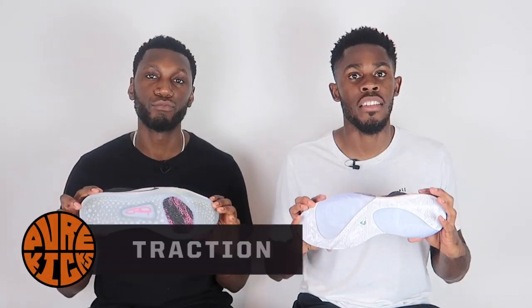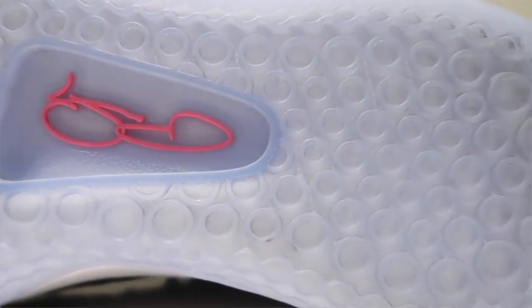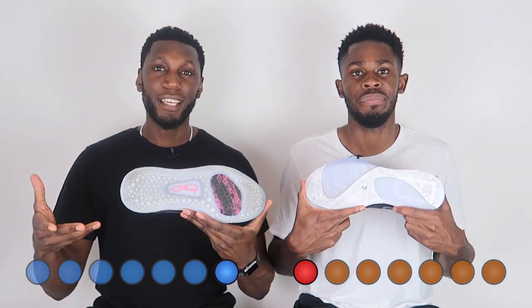Next up, talking about traction. If you haven't seen the performance reviews, watch them — they're amazing. We call this traction pattern the Rose Runner traction pattern, and the PG's the Octopus Suction traction pattern, and they both performed really well. The Octopus Suction earned its name — sticky, suction sticky. However, on the Freak 1 side, the traction did get the job done but we did suffer from some dust collection, which is a bit of a shame. On clean courts it's still really good, but dust collection was still very apparent, so the point has to go to the PG3.